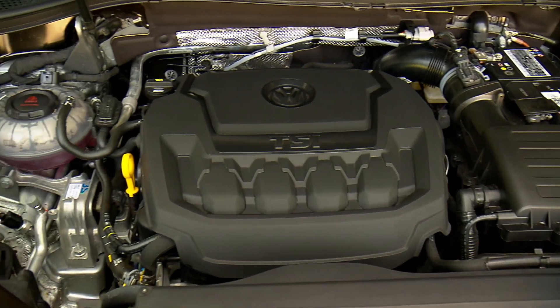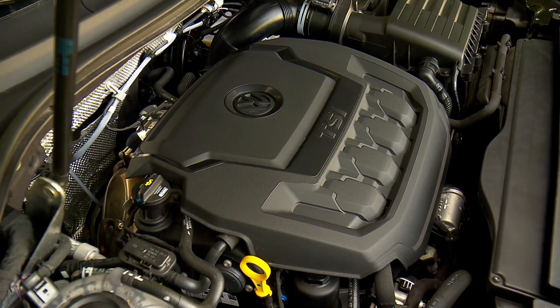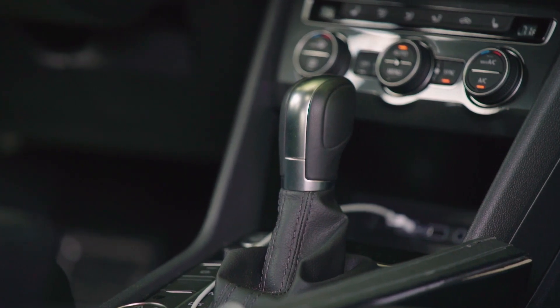The 2.0T refers to its 2.0-liter turbocharged 4-cylinder engine with 181 horsepower and 221 pound-feet of torque. It connects to an 8-speed Tiptronic automatic transmission.